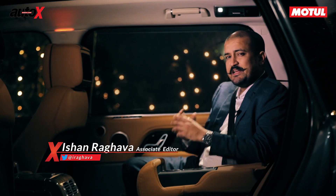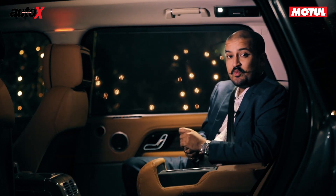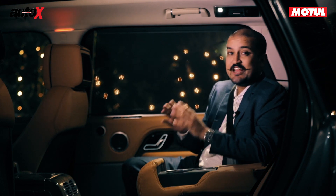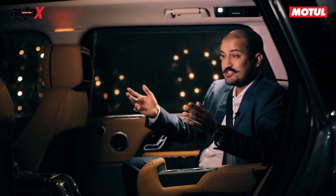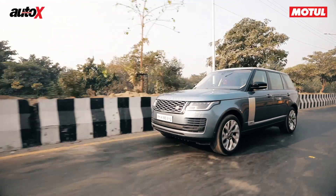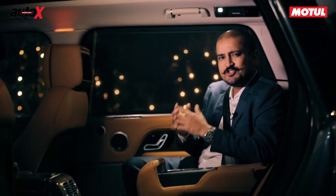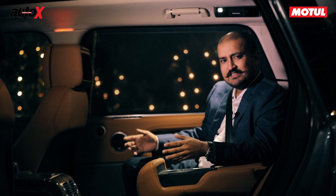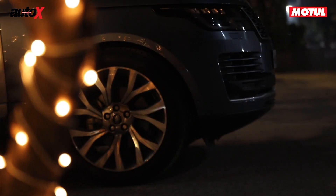The rear seat of a car is a place you will very rarely find me. There are two reasons for that: one, I do not trust anybody else driving — with our driving standards and our roads, that's a given — and two, I love driving, so it's much more fun to be in the driver's seat. But there are exceptions to the rule, and this car, the Range Rover Vogue SE long wheelbase, is a car I'm willing to make that exception for.